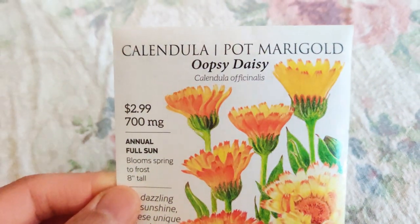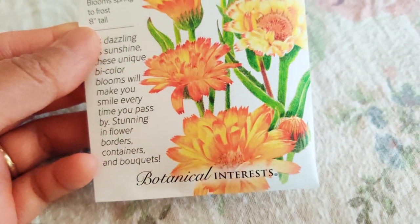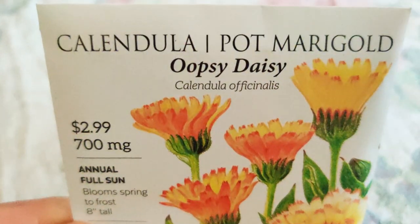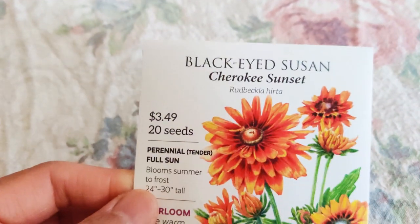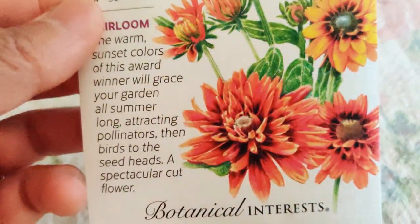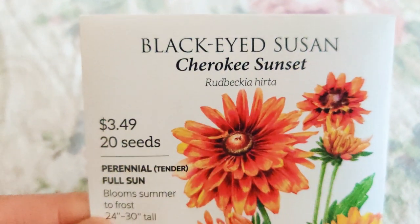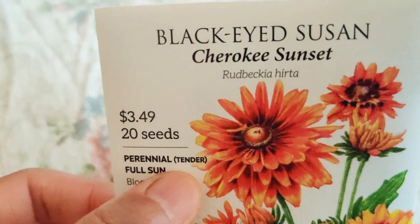This Oopsie Daisy calendula looks so pretty — it looks like it's two-toned but I'm not sure. The picture looks really pretty so I can't wait to grow it and see what it really looks like. And then Cherokee Sunset black-eyed susan — look at the color, it's so pretty. I'm definitely going to grow it and I love that it's perennial, though it says tender, so it must be frost tender.